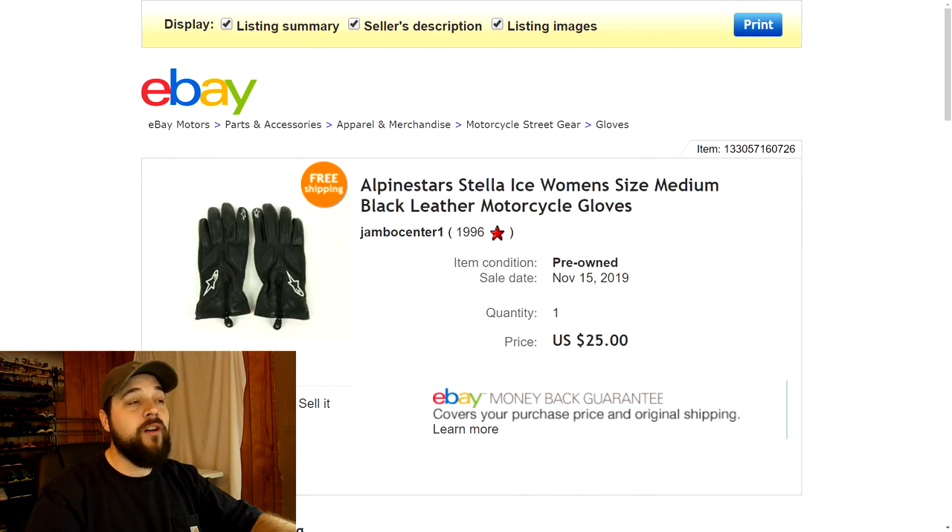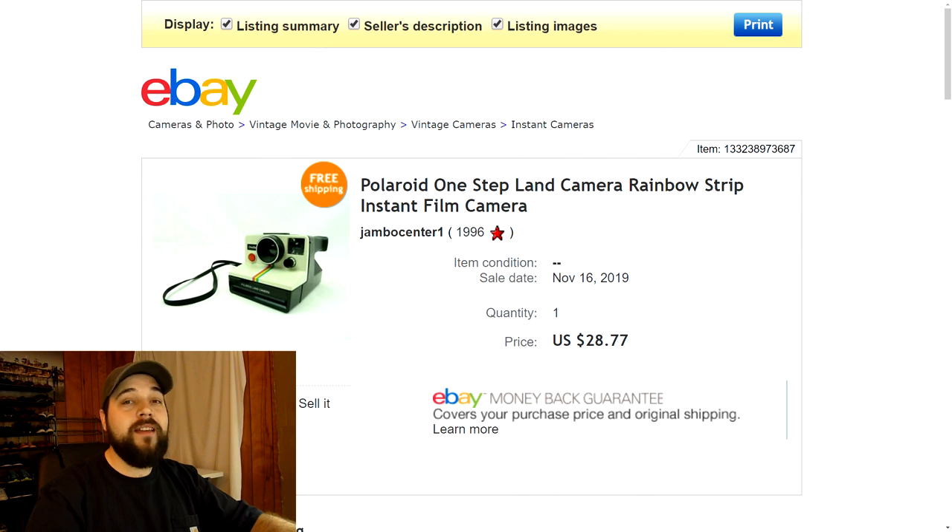Next up are some women's Alpinestars motorcycle gloves. I picked these and a pair of men's gloves up at a yard sale for about five bucks each. The men's sold for around $35. I had the women's listed for around $35 as well, but they'd been sitting for a while. When somebody came through with an offer of $25 I went ahead and took it. They were black leather motorcycle gloves in very nice condition, so we made a pretty good flip.